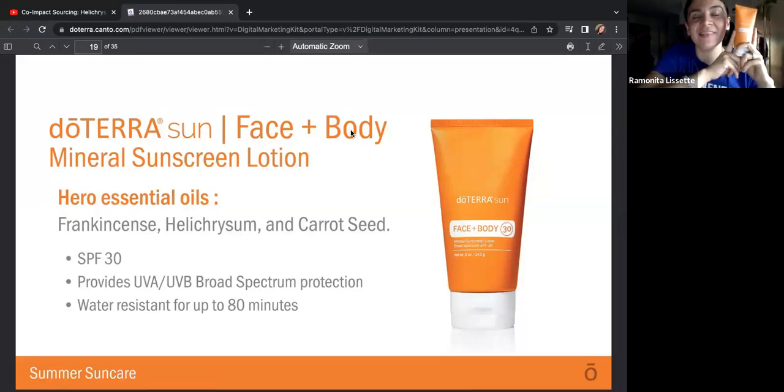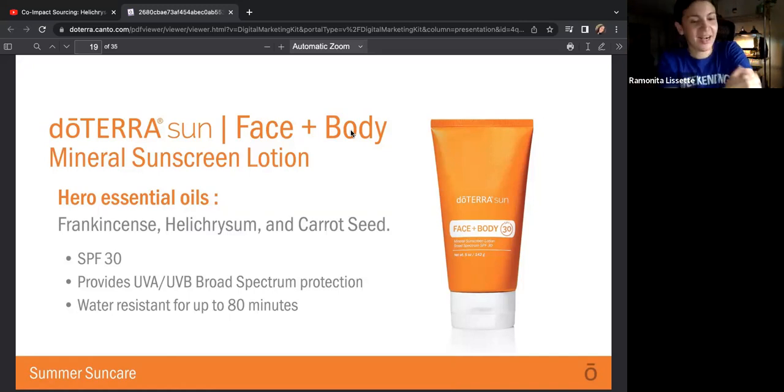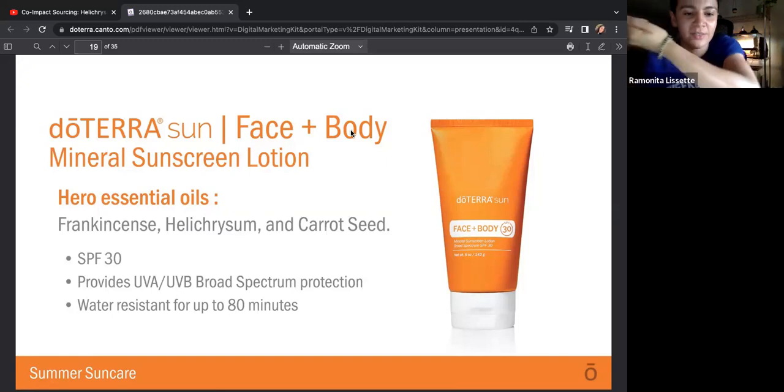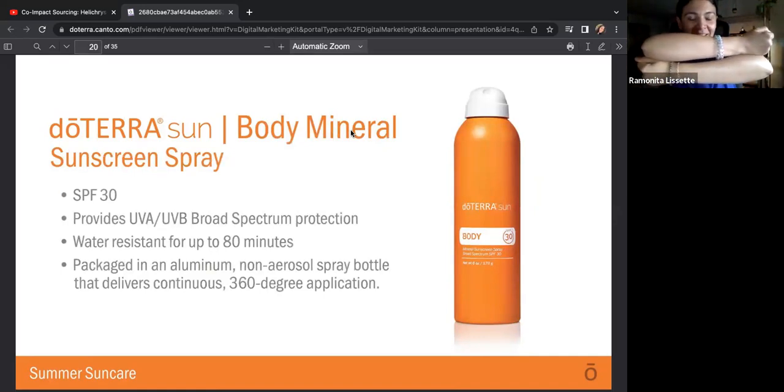I was asked on TikTok: is it thick and does it leave a white residue? I tried it on and it does not leave a white residue and it is not thick. All I have to do is pour it like this and it comes out. The essential oils in it are frankincense, helichrysum, and carrot seed. SPF 30, provides UVA and UVB broad spectrum protection, water resistant for up to 80 minutes. See — no white residue. I like it because it leaves your skin really shiny.